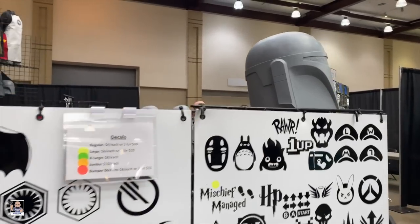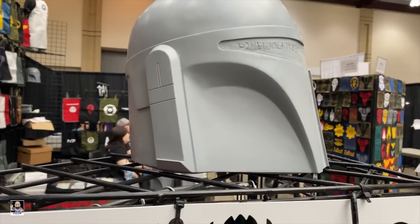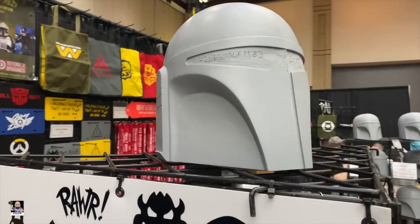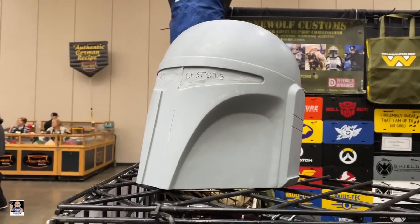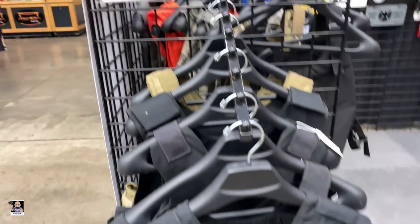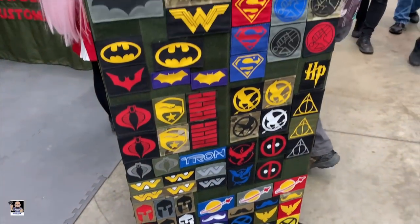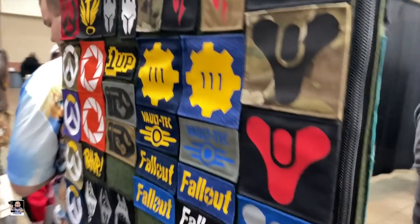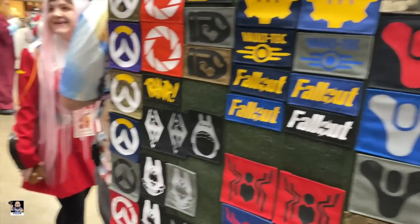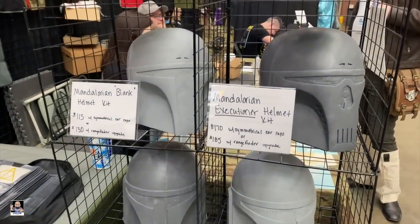This next booth we're coming into is Lone Wolf Customs, and they do some amazing work on helmets. Hopefully I will be picking up a helmet today. They also do vests, patches, Velcro patches — pretty much anything you could think of — and more helmets. It's really, really cool.